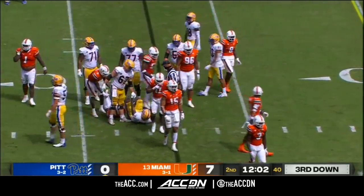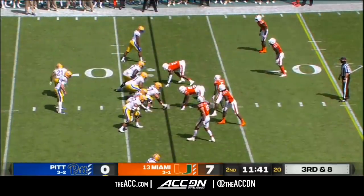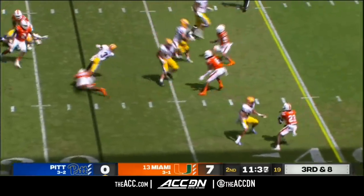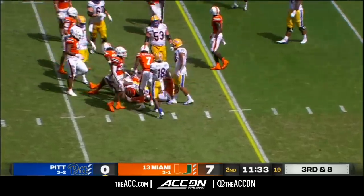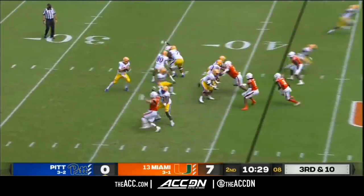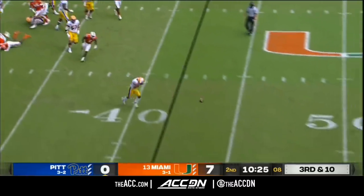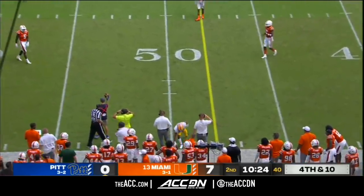Doesn't have very far to go that time. Corey Flagg, another freshman on this Miami defense. He was the guy who came in for B.J. Jennings who got that penalty. Can Addison do something after the catch? He can, but not enough. Yellen now flushed, gets rid of the football — good job to get rid of it, although Vincent Davis couldn't make the grab.